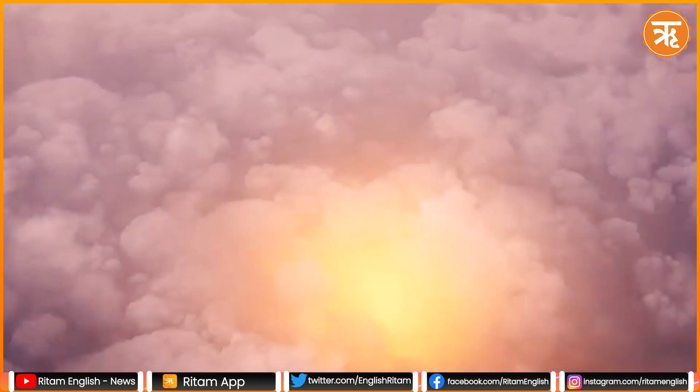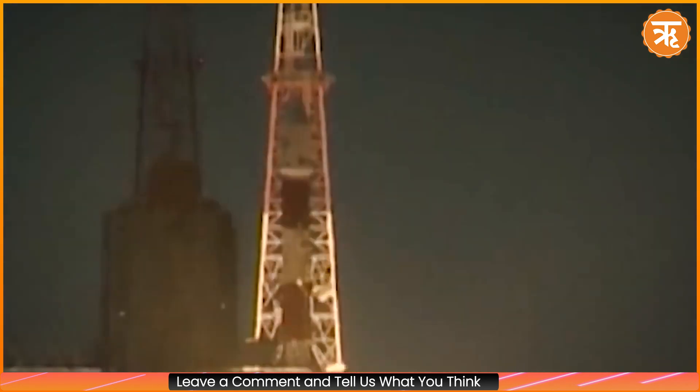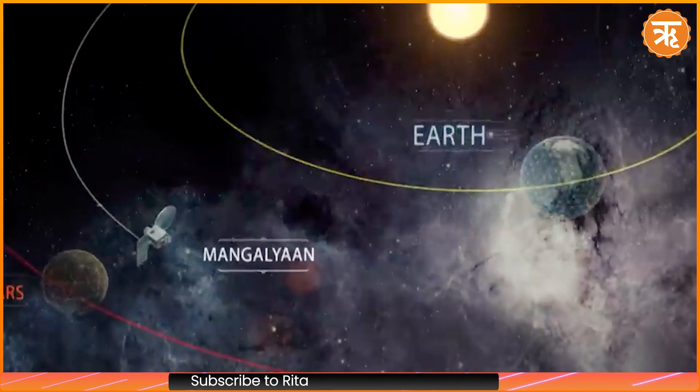The Chandrayaan Program, an ongoing series of space missions by ISRO, aims to further India's exploration of the Moon. The initial mission, Chandrayaan-1, was launched in 2008 and successfully entered lunar orbit.